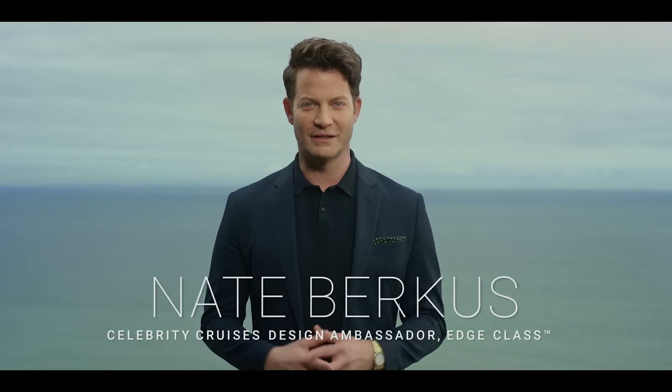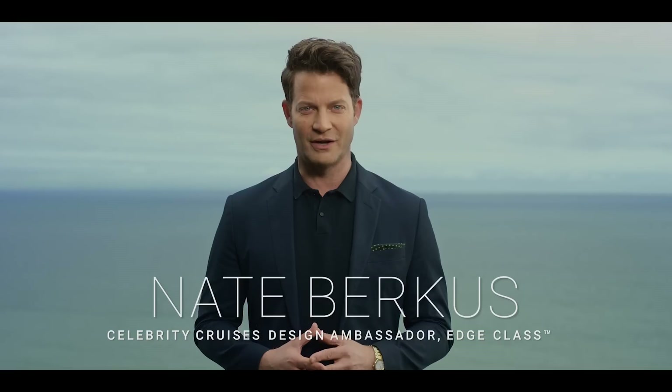Hi everyone, I'm Nate Berkus, Celebrity Cruises' design ambassador, and I'm honored to be sharing the news of the latest breakthrough in modern luxury travel.